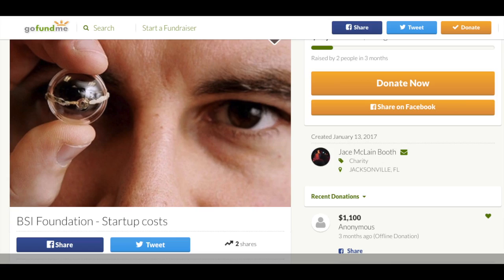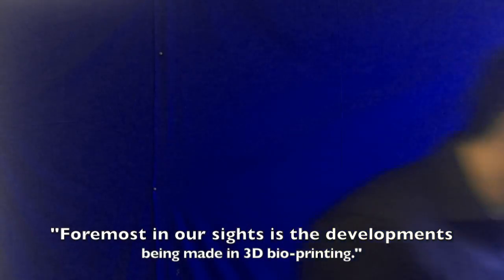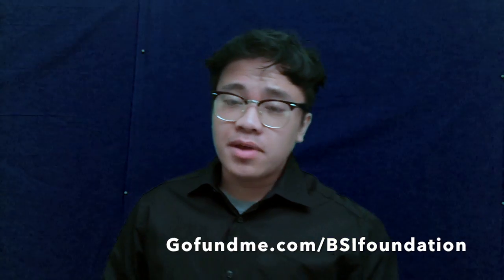It would be nice if these kinds of things were free, but unfortunately they're not. In order to help the field of bioprinting advance, people like you and I have to spread awareness about this new miraculous technology. Of course, bigger parties such as the BSI Foundation will really help to accelerate the growth of 3D bioprinting. They are a non-profit organization which helps donate money to world leaders such as Harvard Medical and the Mayo Clinic. The BSI Foundation even states: 'Foremost in our sights is the developments being made in 3D bioprinting.' You can find the BSI organization at GoFundMe.com, and I highly recommend you guys help out with their cause.